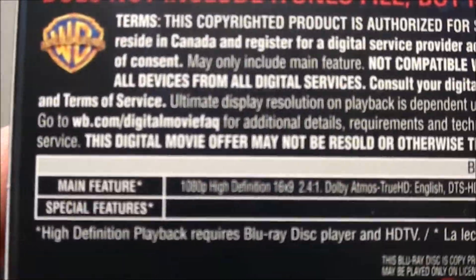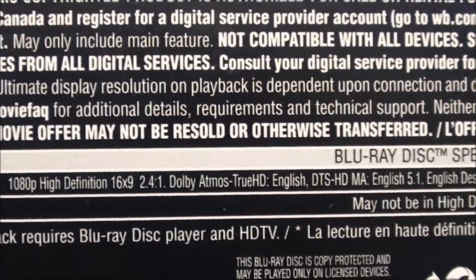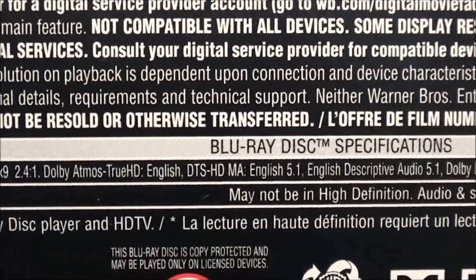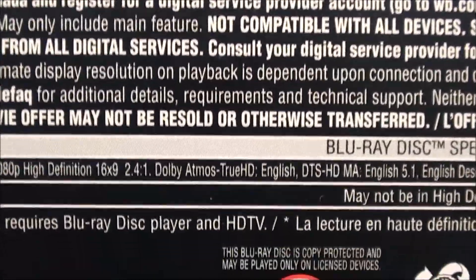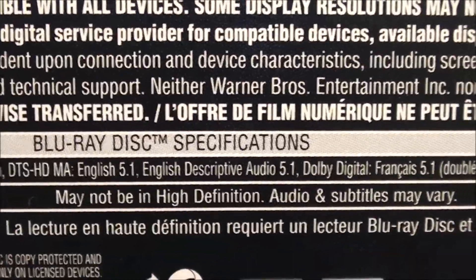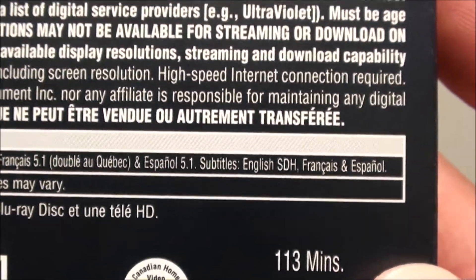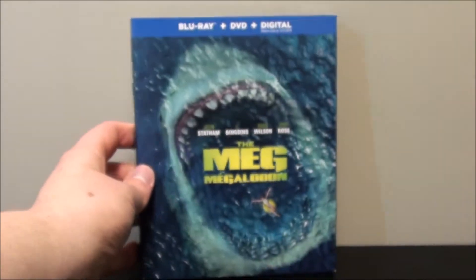Now we'll take a look at the specifications. So 1080p high definition, 16 by 9, with an aspect ratio of 2.40 to 1. For audio, we do get Dolby Atmos with a True HD core — a Dolby Atmos English track — as well as a 5.1 DTS HD Master Audio track, maybe if you don't have an Atmos receiver or yours doesn't play True HD. There's also a descriptive audio 5.1 track, French 5.1, and Spanish 5.1 Dolby Digital. For subtitles: English for the deaf and hard of hearing, French, and Spanish — the usual stuff for Warner Brothers titles. This movie is approximately 113 minutes, just 7 minutes shy of 2 hours.